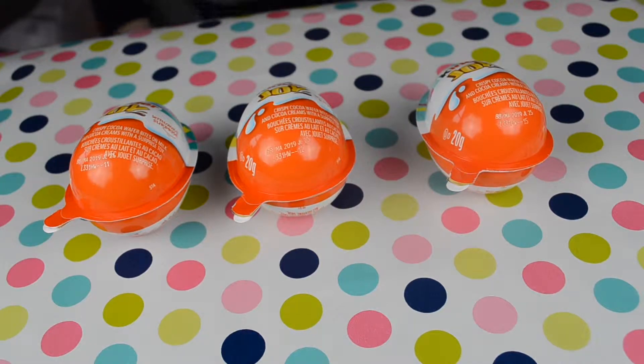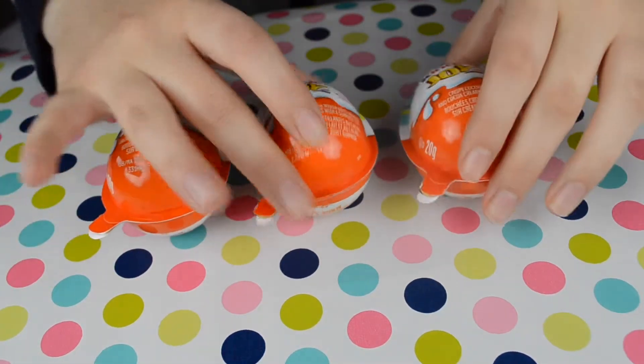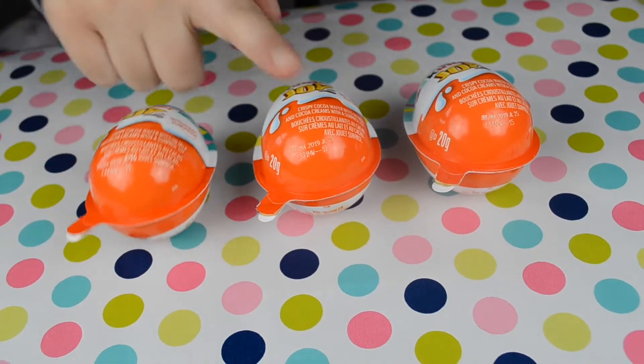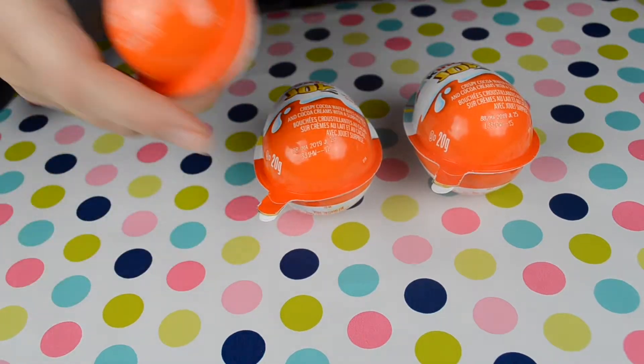Hello little angels, we have three Kinder Joy egg surprises — one, two, three! Let's open them and see what they have inside.